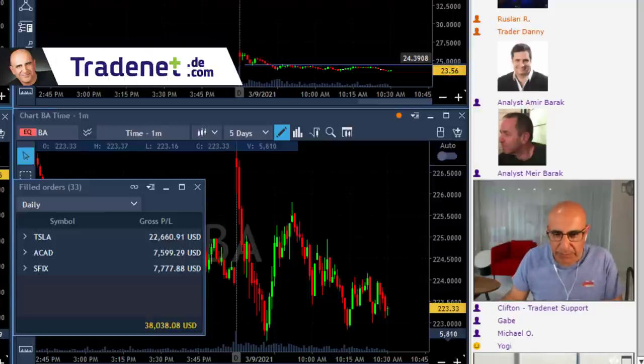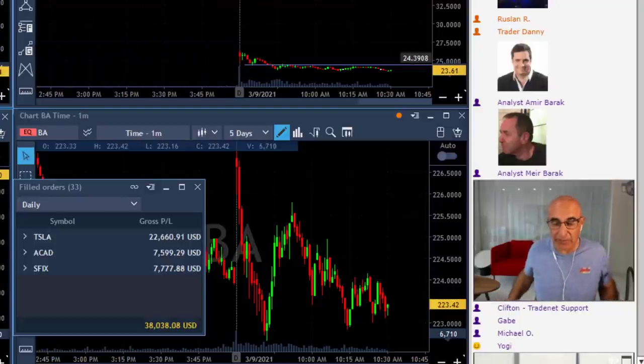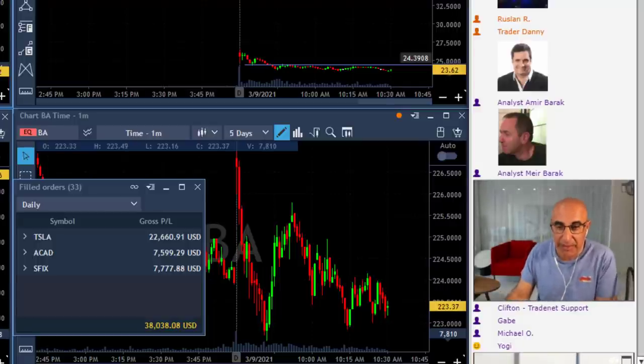Well traders, this is it for me today. The lesson of today is actually going to be the stock I did not trade today. We're going to talk about BA, but before that just a quick look at my P&L — I'm up $38,000.